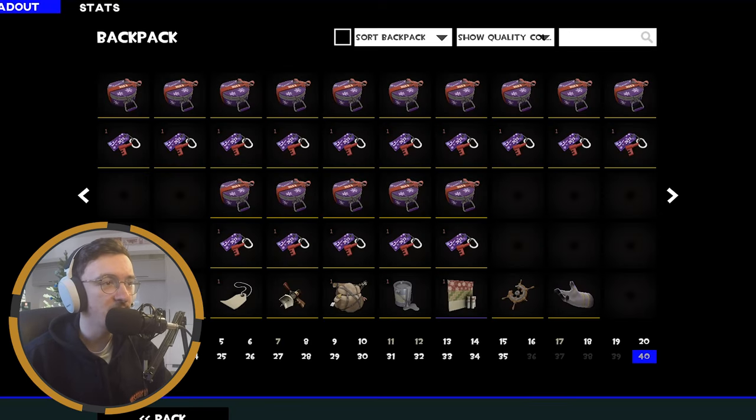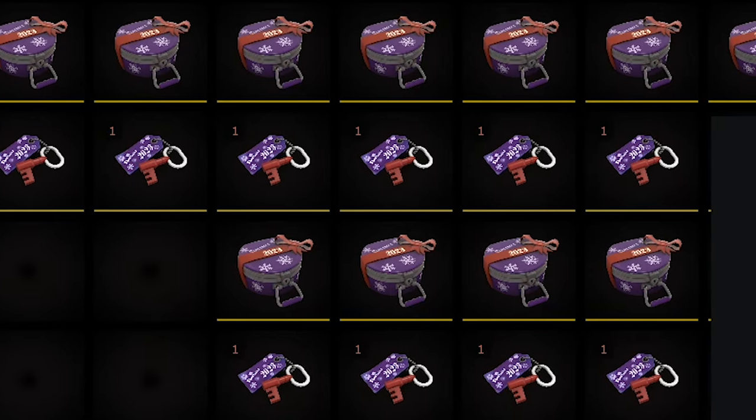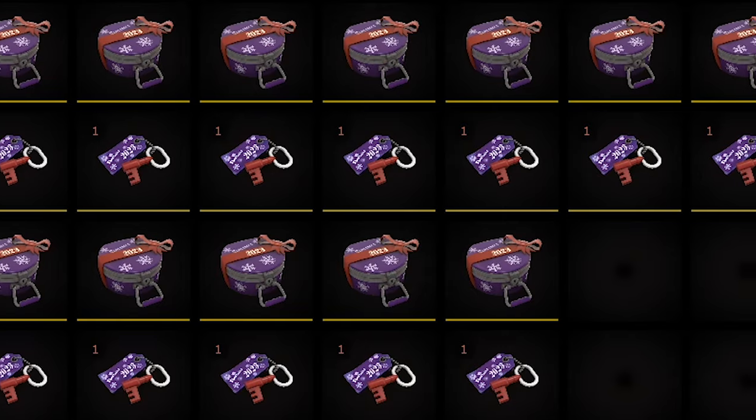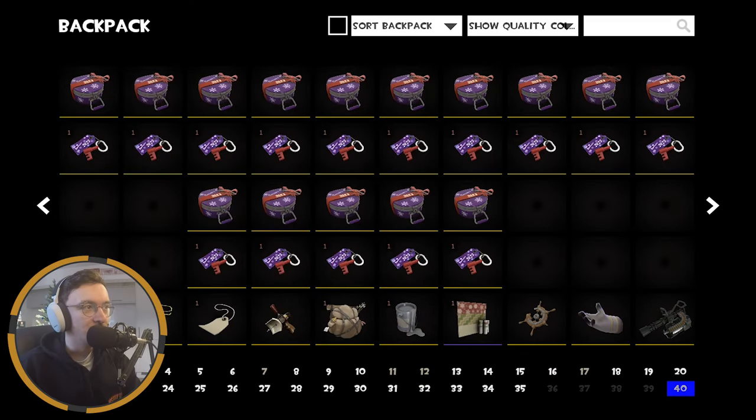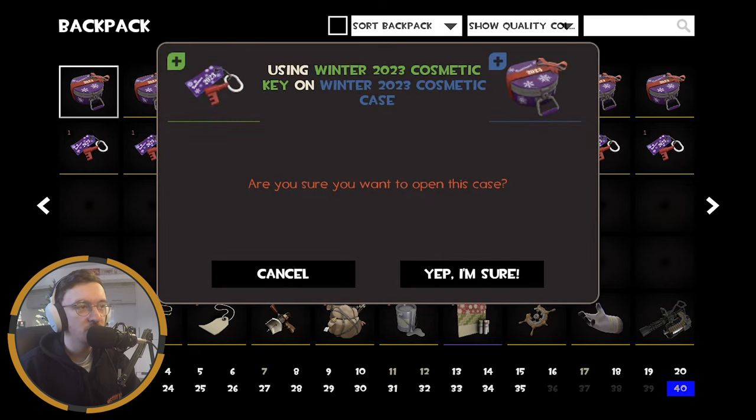The Natasha — okay, lovely. So now that all that's out of the way we can finally get into the real crux of this video, what I think everyone's here for: the lovely cases, the Winter 2023 cosmetics case. Yeah, we're going to start off with the first one, so let's see what's in store.